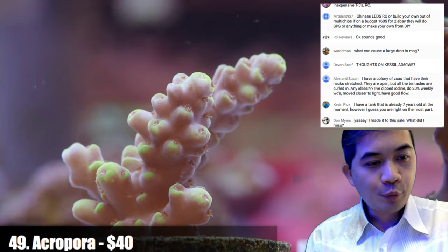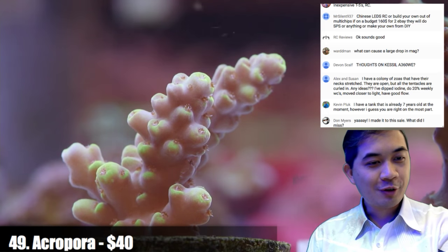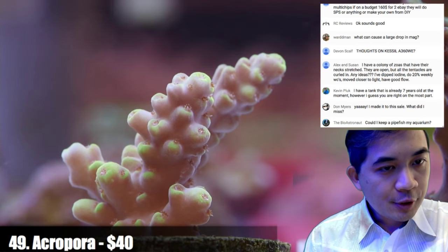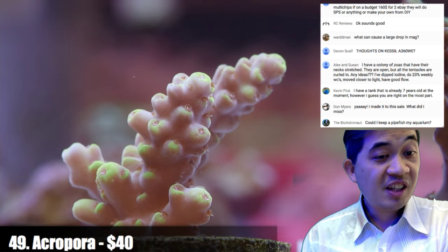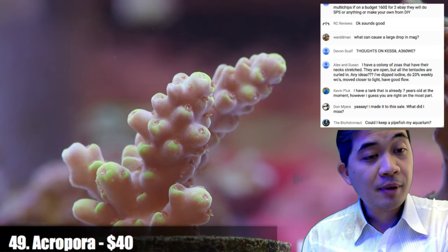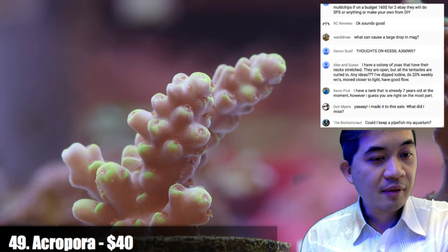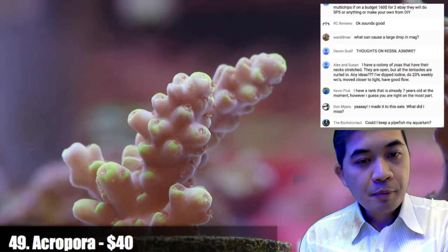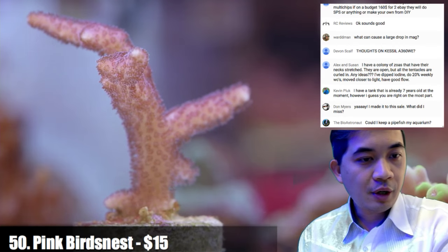Welcome to anyone who just arrived — you've missed about 50 corals but there's still quite a ways to go. A colony of zoas with stretched but curled tentacles actually sounds fine — better than being tight and not doing much at all. Kessel A360s are pretty good. Number fifty is the first of our two bird's nests.